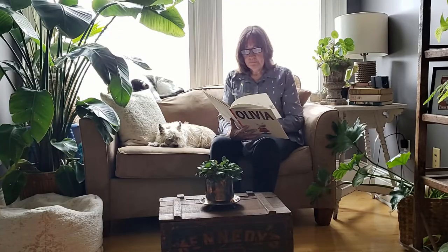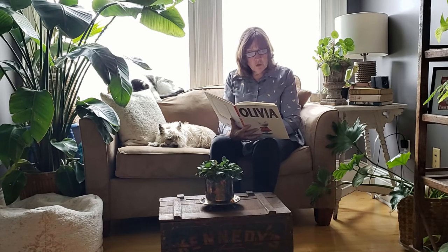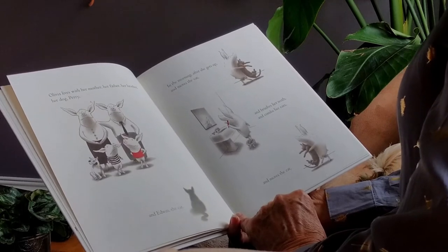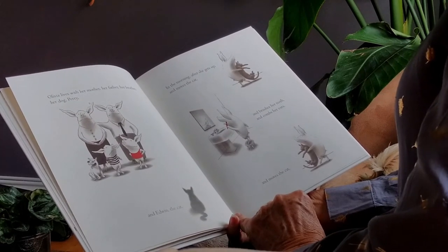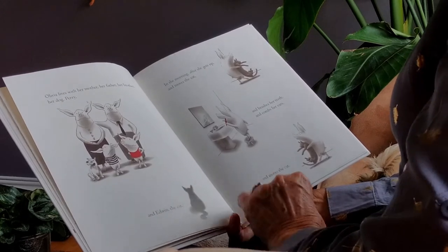Olivia lives with her mother, her father, her brother, her dog Perry, and Edwin the cat. In the morning, after she gets up and moves the cat and brushes her teeth and combs her ears and moves the cat...